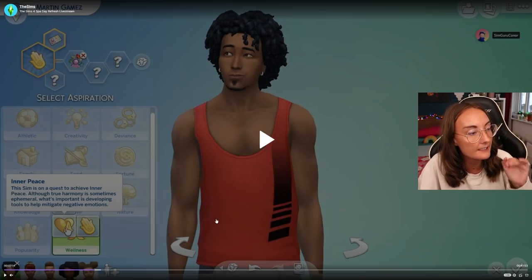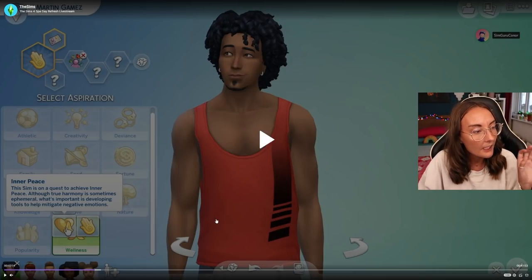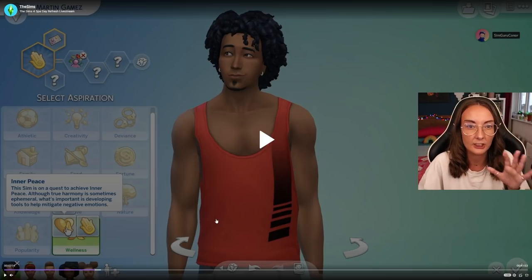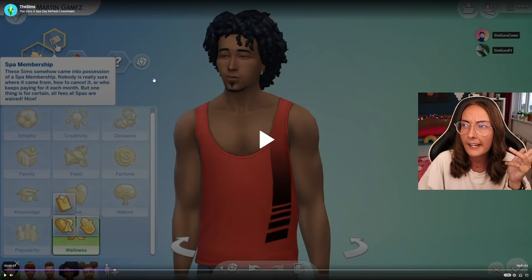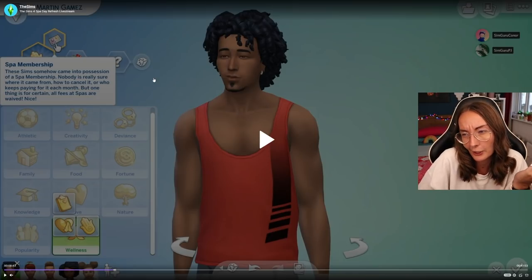And then finally we have Inner Peace. This sim is on a quest to achieve Inner Peace - although true harmony is sometimes ephemeral, what's important is developing tools to help mitigate negative emotions. So that sounds like you'll be able to change your emotions up a little bit. The bonus trait is the Spa Membership - these sims somehow came into possession of a spa membership, nobody is really sure where it came from or who keeps paying for it, but all fees at spas are waived. So that just means they don't have to pay for treatments at spas.